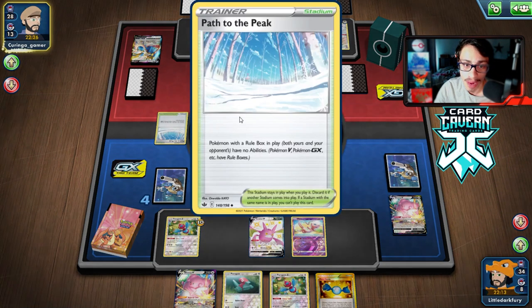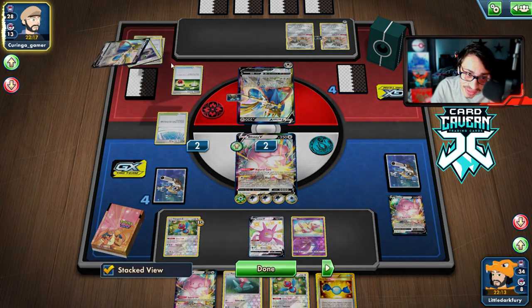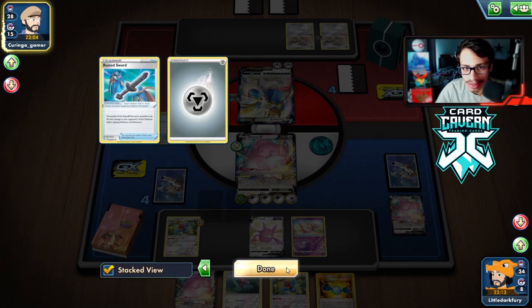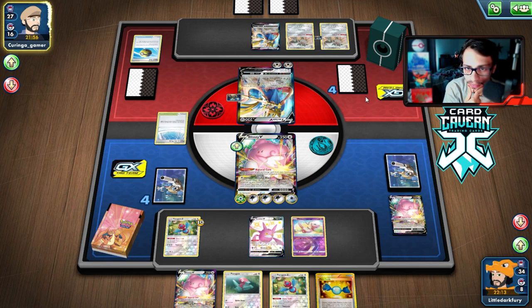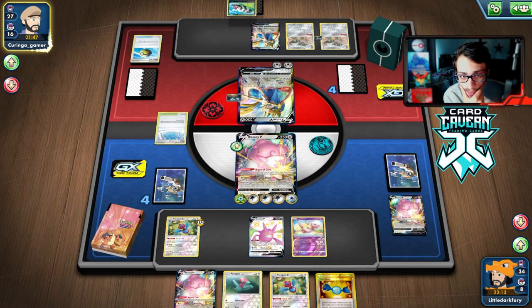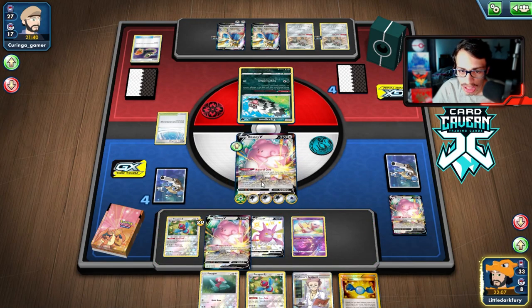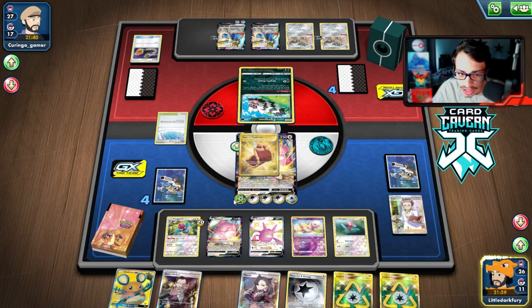We get another Porygon in play but really need a supporter or draw card. Then — Path to Peak from our opponent! Okay, now they can't use their own Intrepid Sword. But we also can't play Dedenne. They play an Energy Switch and find it. Hopefully they get punished with no energy in hand. They draw a switch — they're still in top-deck mode, having pathed themselves. Then we finally draw a Research, dig into Cape of Toughness and more energy. We save one Recycle Energy and just go Blissful Blast.